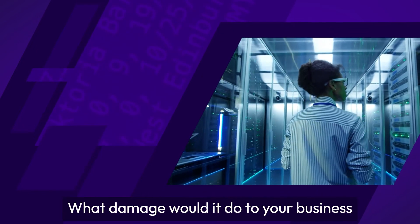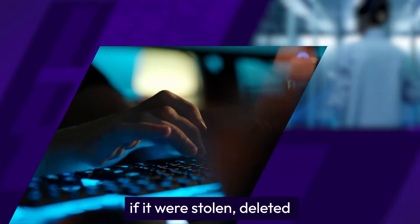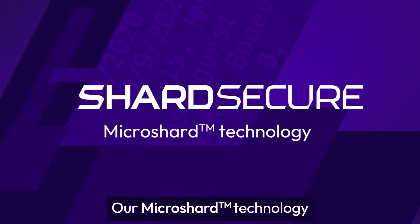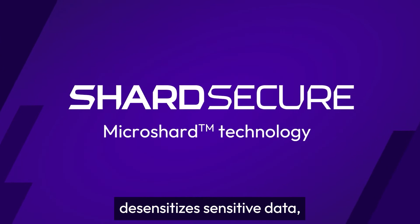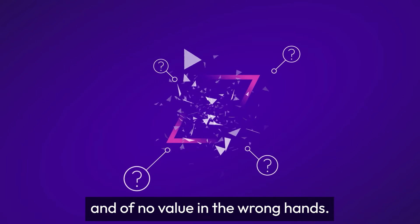Consider your sensitive data. What damage would it do to your business if it were stolen, deleted, or encrypted by ransomware? Our MicroShard technology desensitizes sensitive data, making it unintelligible and of no value in the wrong hands.